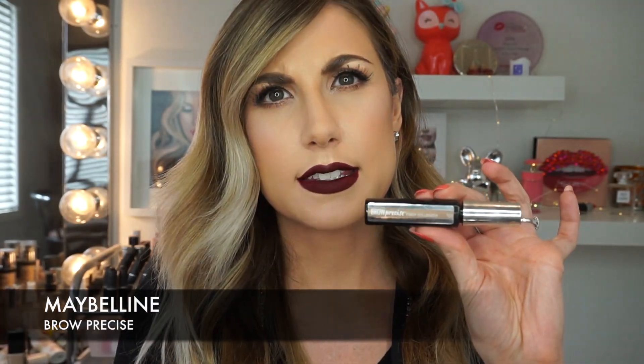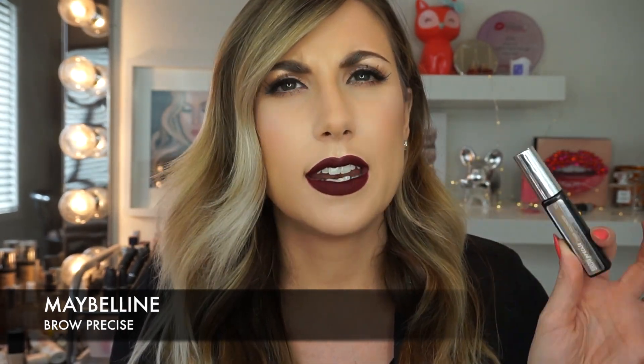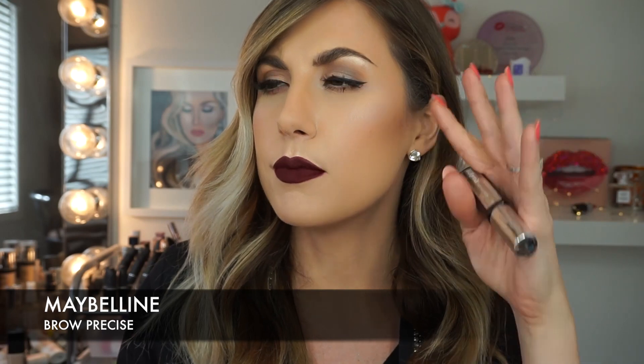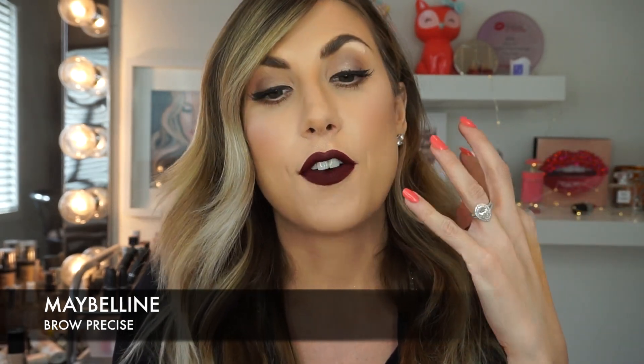I've also been using the Maybelline Brow Precise lately. I did a review on this about a year ago and then basically never touched it again. But I was on a photo shoot doing a model's makeup and she was raving about it and pulled it out of her bag. The way it looked on her eyebrows — it creates fibers to your brow and when you brush them up, it gives you that perfect model eyebrow. So I went home, reused it, and I've been really loving it. I like to apply it before foundation because it's a little messy. If you are sparse and want more volume and fibers to your brows, I would definitely suggest this product.